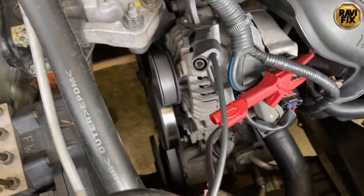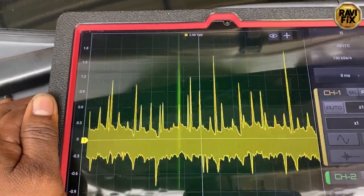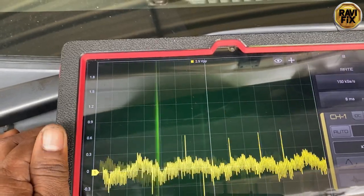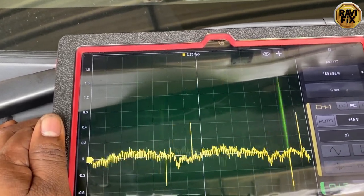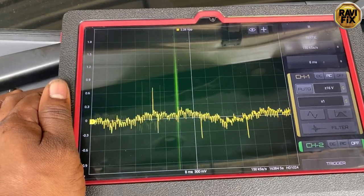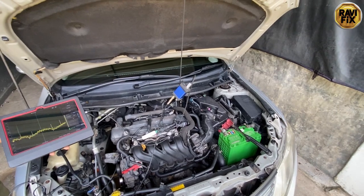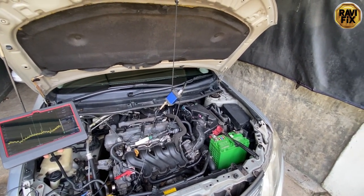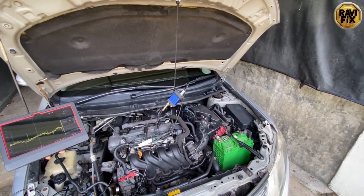This fault likely comes from the diode plate in the alternator, but other faulty components in the alternator could also cause that much AC voltage emission. This car needs a new or repaired alternator to resolve this rough idling problem. I just diagnosed the car — repair depends on the customer's decision. Thank you for watching. Stay subscribed for more diagnostic videos.